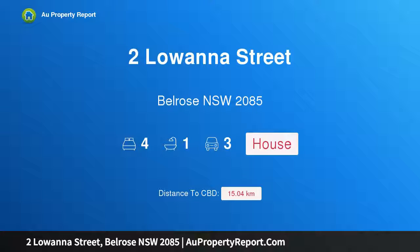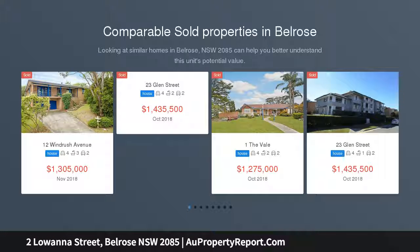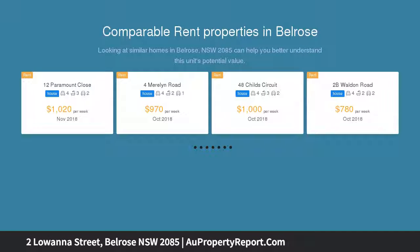Hi, I am glad to introduce the property at 2 Lowanna Street, Belrose NSW 2085. Fun for all the family. Nestled on 689 SQM of close to perfectly level gardens that are fully enclosed and ready for whatever the children can throw at it, its well-presented single-level residence provides an idyllic haven for families to thrive.